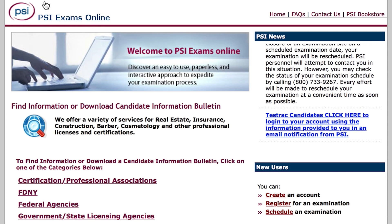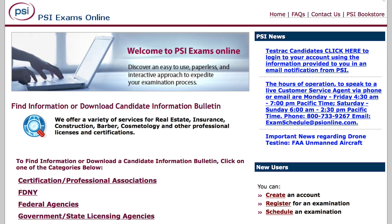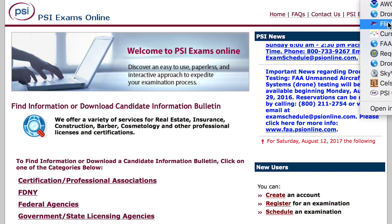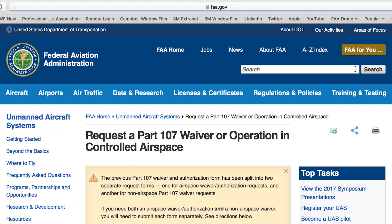Moving on to PSI Exams Online — this is where you go to sign up for your Part 107 exam. Just go to this website, link up with them, and they'll charge you $150 and get you in touch with the exam center and get you scheduled.